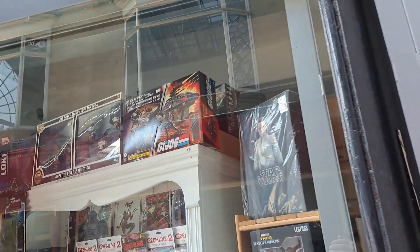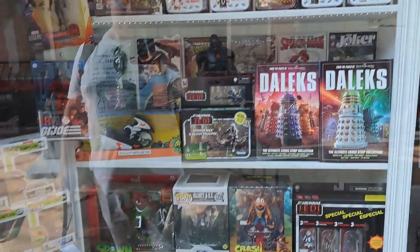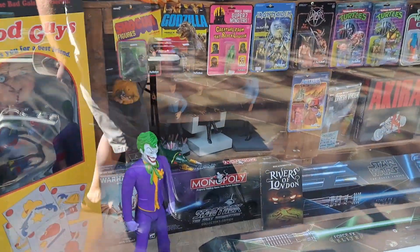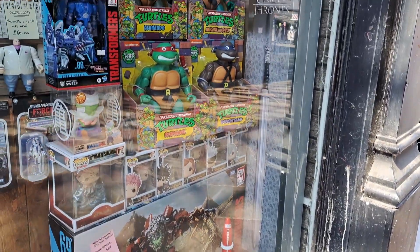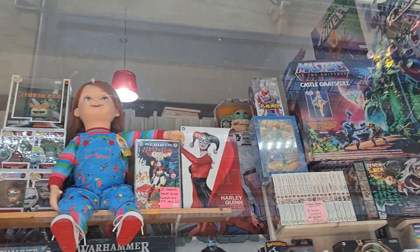Cosmic Toys is a mix of things - it does comics, toys, new toys, older toys, and Warhammer. It's based in Dewsbury, not Leeds. It's pretty easy to get to; I parked without any difficulties and everywhere is within walking distance.